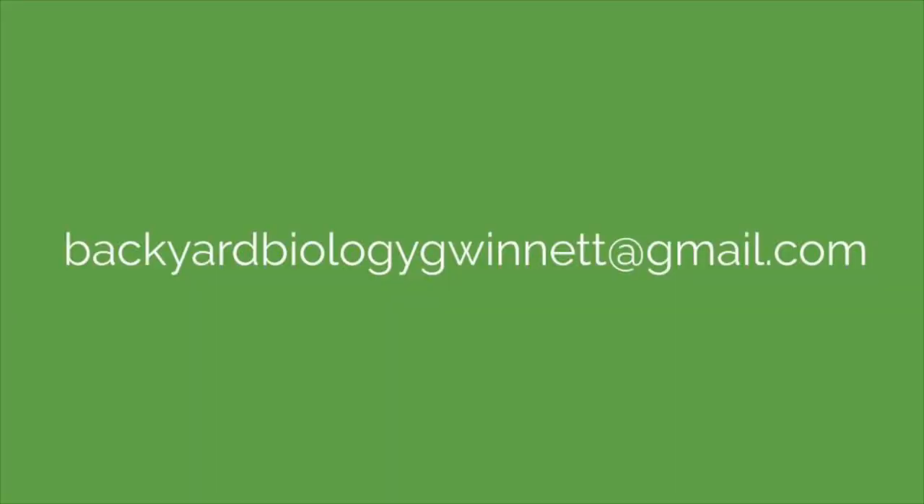This has been another episode of Backyard Biology, brought to you by the Gwinnett County Public Library. If you have something interesting or pretty in your backyard, I would love to see a photo. Send your pictures in to backyardbiologygwinnett at gmail.com. Here are some pictures sent in this week.